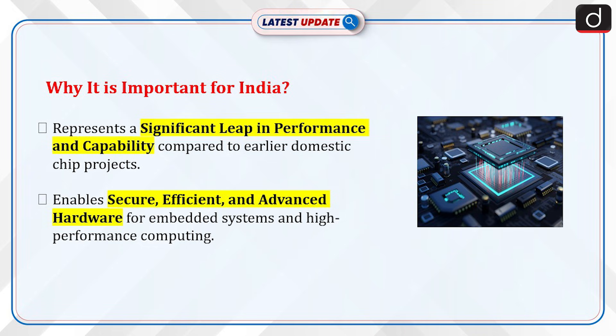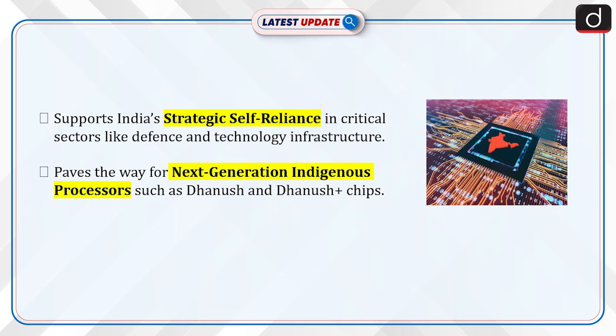Let's discuss why Dhruv64 is important for India. It represents a significant leap in performance and capability compared to earlier domestic chip projects. It enables secure, efficient, and advanced hardware for embedded systems and high-performance computing. It supports India's strategic self-reliance in critical sectors like defense and technology infrastructure, and paves the way for next-generation indigenous processors such as the Danush and Danush Plus chips.